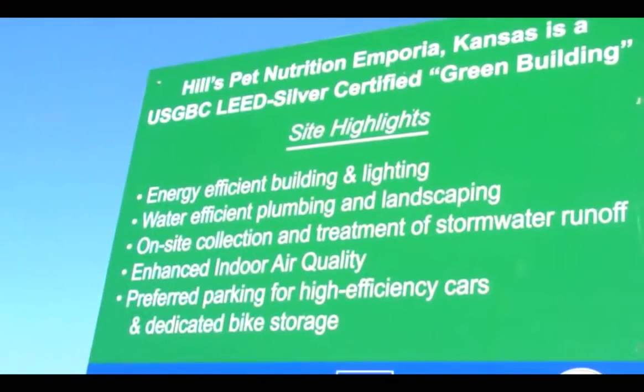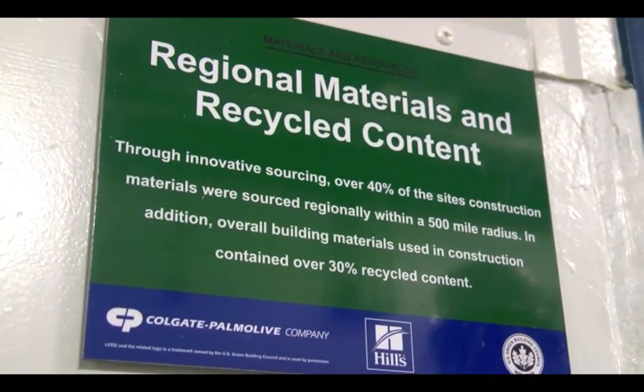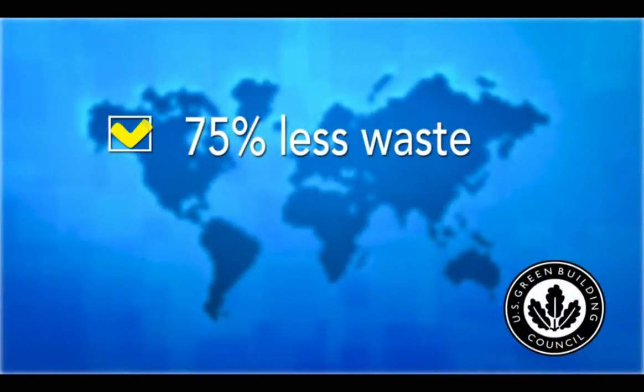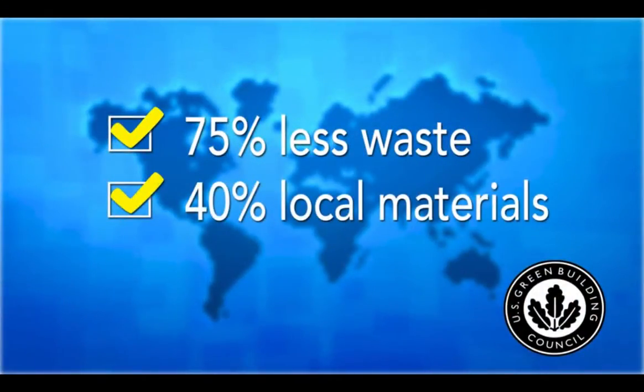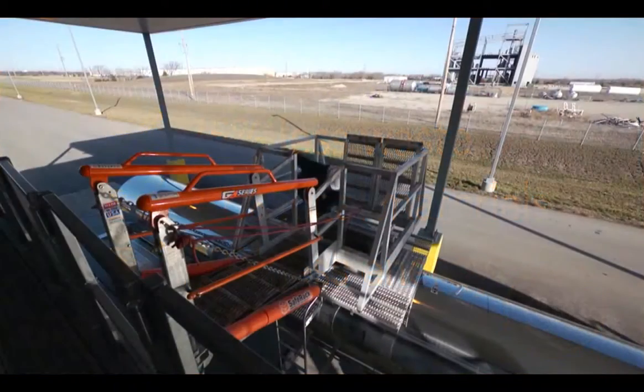We earned LEED certification as a result of using recycled materials in our building construction, 75% less waste, 40% local sourcing, and using 20% less energy.